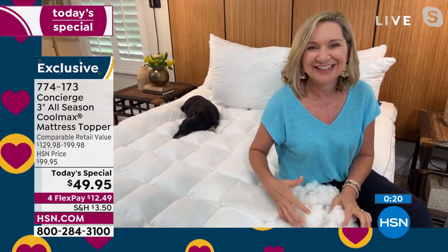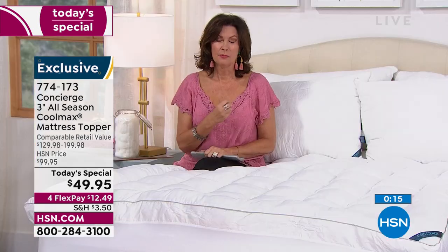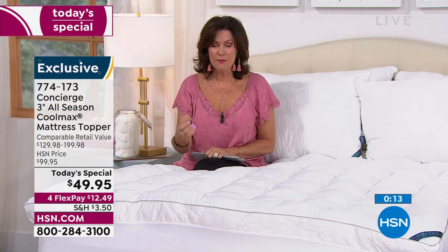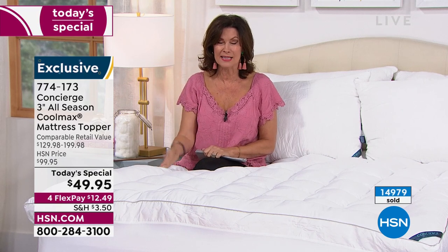Moisture-wicking, overfilled, baffle box construction, hand-filled — when you think about the materials and labor that went into making this, and you're getting it under $50 with all of these features and Coolmax technology, it really is a great buy today. Twin, Twin XL, and California King are basically on last call — two-thirds of the way through the entire inventory. Ellen mentions she has a comforter set coming up next.